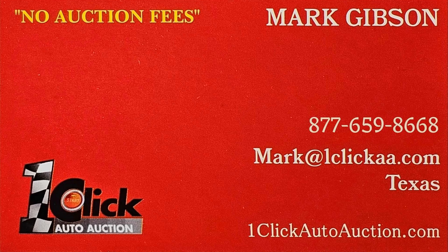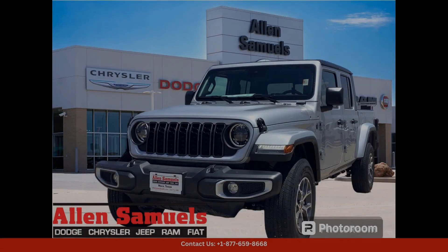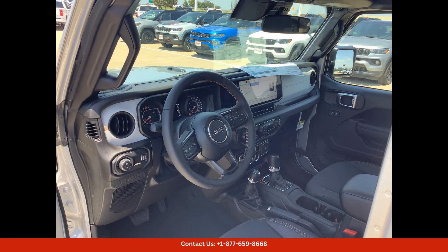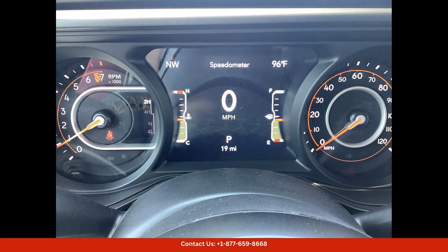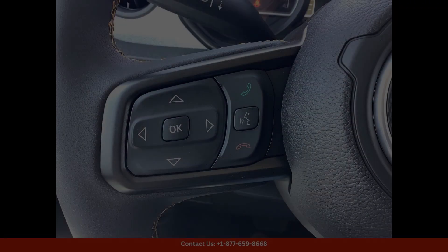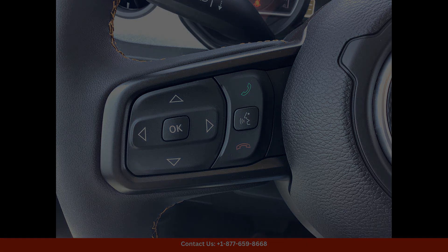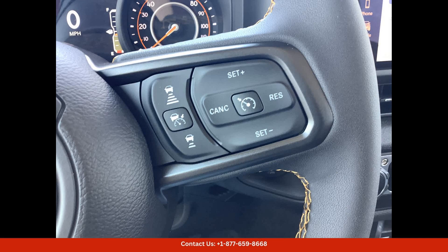Welcome to One Click Auto Auction. You can now buy and sell without auction fee. This Silver Zenith Clearcoat 2024 Jeep Gladiator Sport S 4x4 is a rugged and versatile off-road vehicle that is perfect for exploring the great outdoors. It is equipped with a powerful 3.6L V6 engine that delivers impressive performance both on and off the road.